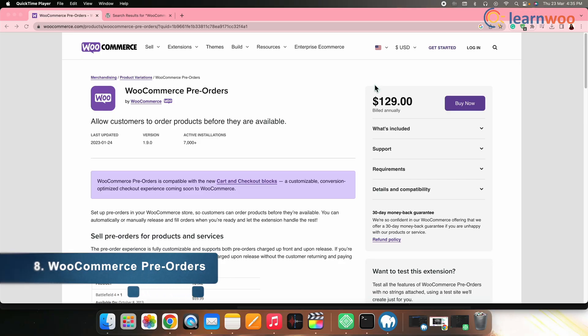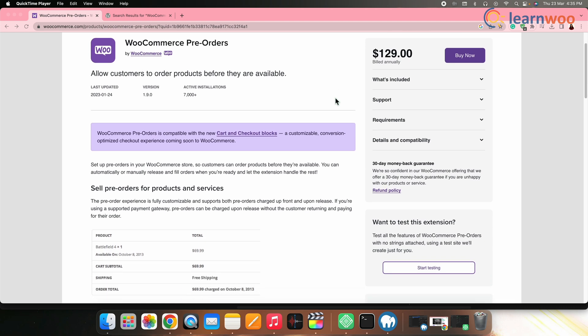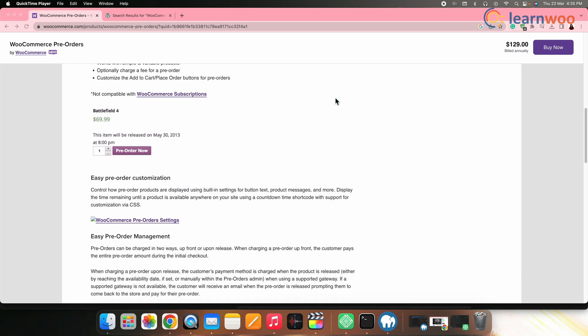Next on the list we have WooCommerce Pre-Orders. This plugin allows you to sell products on a pre-order basis. It comes with features like customizable pre-order options, automatic payments and renewals, and much more. You can also use it to offer exclusive pre-order bonuses to your subscribers. And that was all — these were the best WooCommerce subscription products.